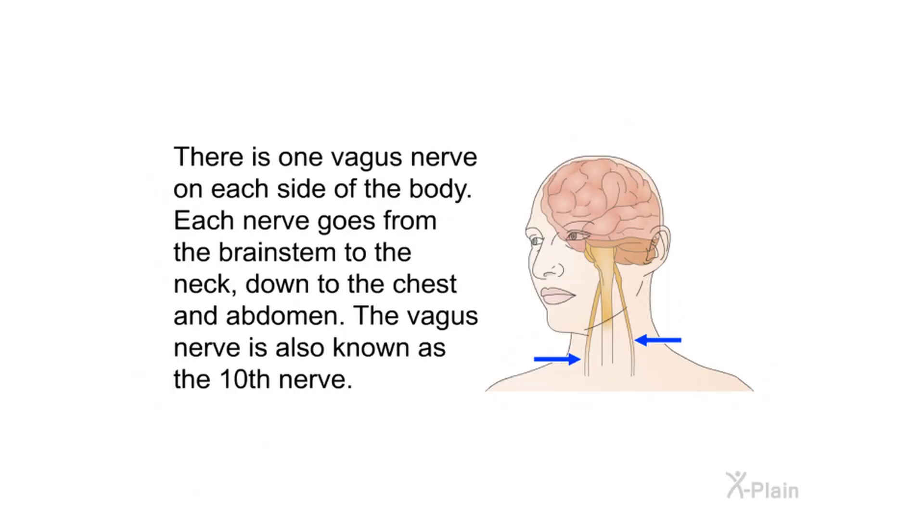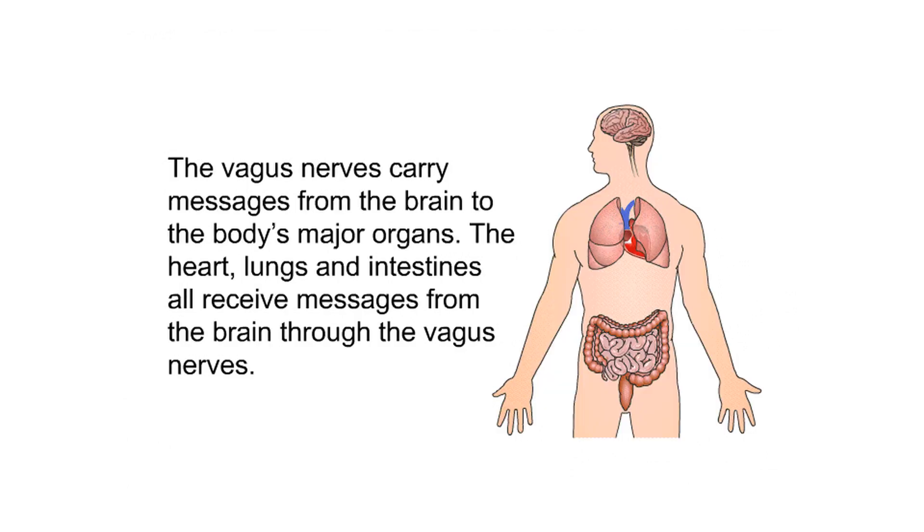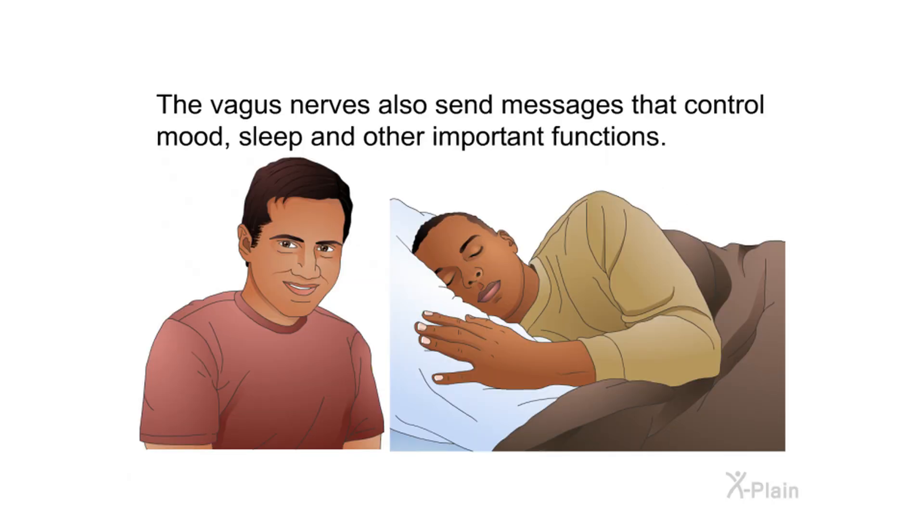There is one vagus nerve on each side of the body. Each nerve goes from the brainstem to the neck, down to the chest and abdomen. The vagus nerve is also known as the tenth nerve. The vagus nerves carry messages from the brain to the body's major organs — the heart, lungs, and intestines all receive messages from the brain through the vagus nerves. The vagus nerves also send messages that control mood, sleep, and other important functions.